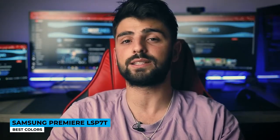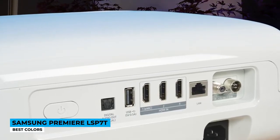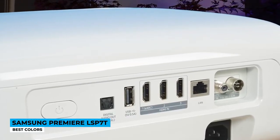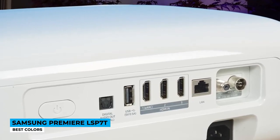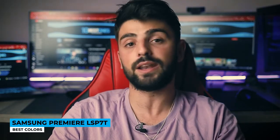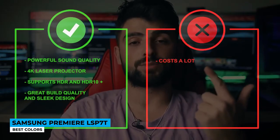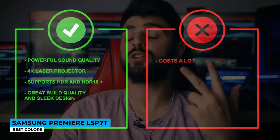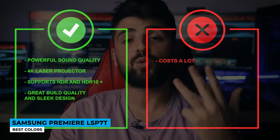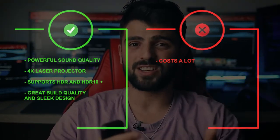There are multiple assistants to help you out so you'll put less effort in use. Use streaming services directly from the screen: Netflix, YouTube, Disney+, and many more. Lastly, the lamp life is over 20,000 hours — the long-lasting power technology proves it's hard to beat. Pros: powerful sound quality, 4K laser projector, supports HDR and HDR10+, great build quality, and sleek design. Cons: it just costs a lot.